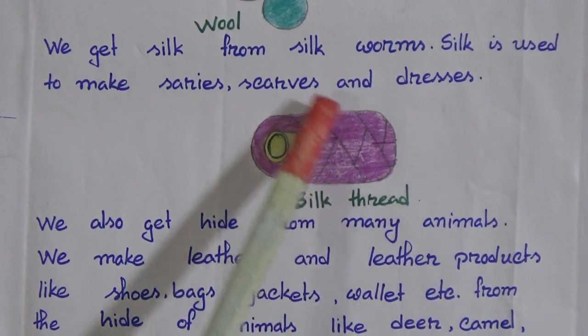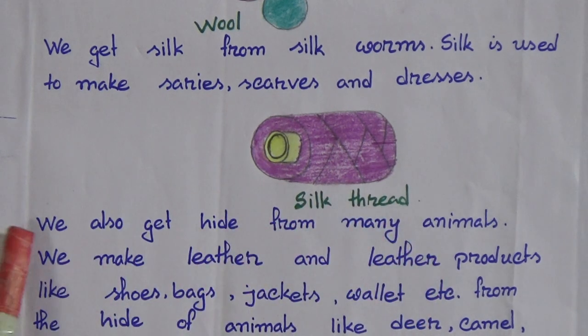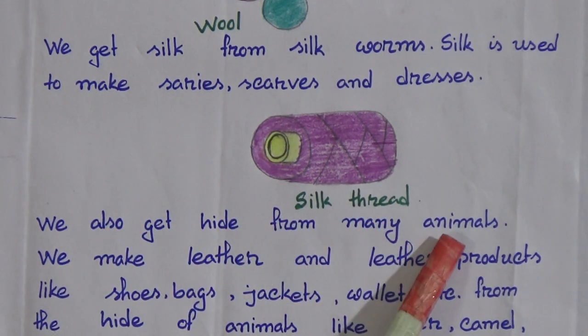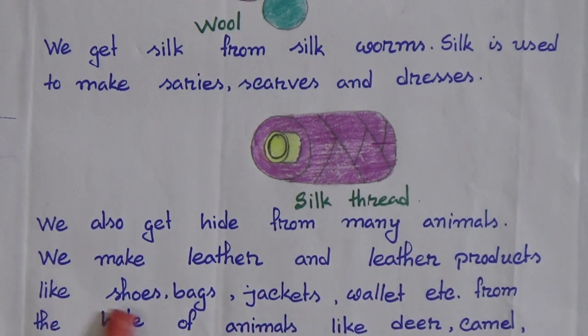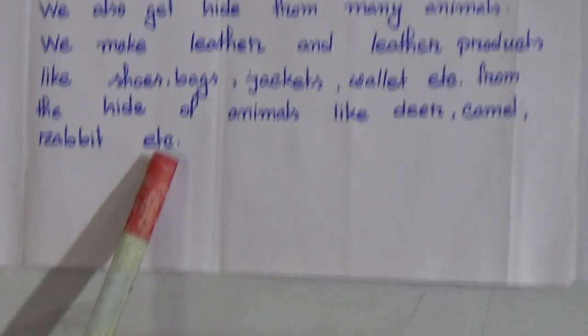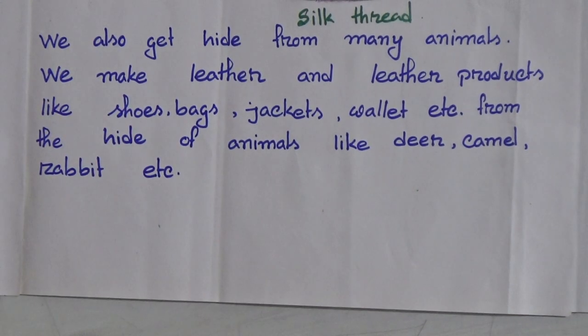We also get silk thread from the silk. We also get hide from many animals. We make leather and leather products like shoes, bags, jackets, wallet etc. from the hide of animals like deer, camel, rabbit etc. Hide means the skin of some animals which are used for making leather. They are called hide.